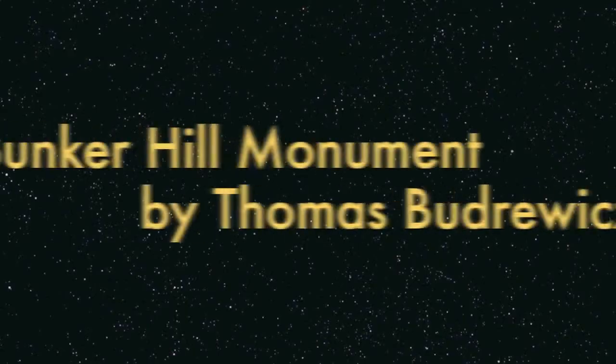Yes, I finally made it to the top of the Bunker Hill Monument.